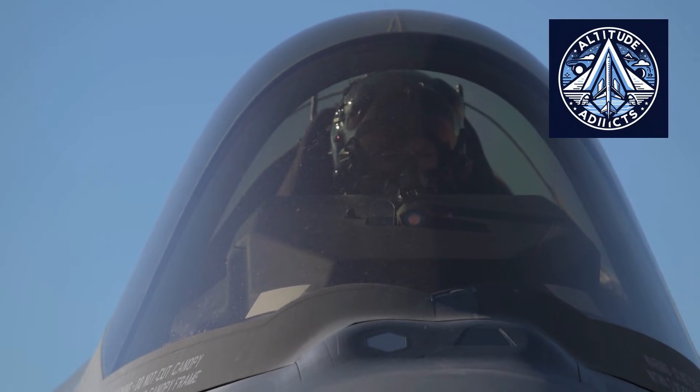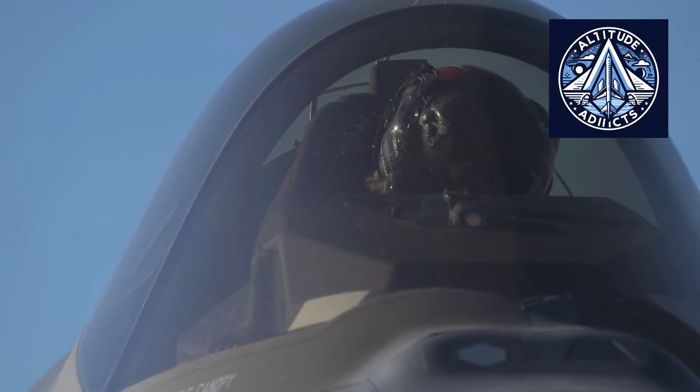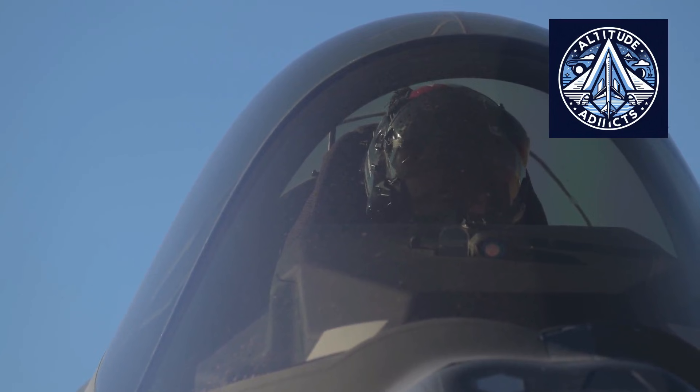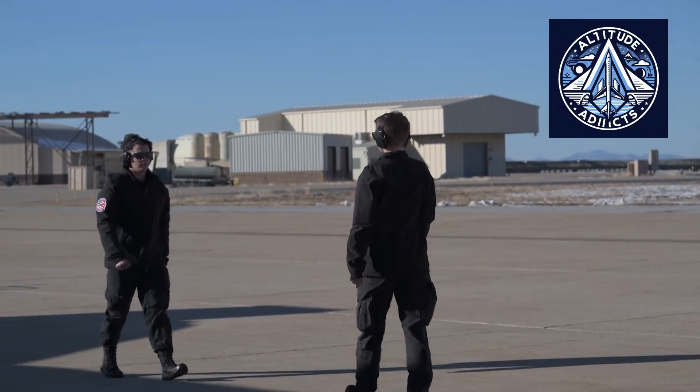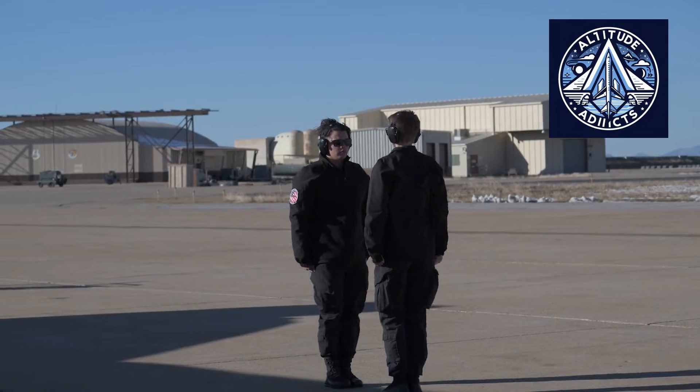Automation assumes a pivotal function in F-35 production. Robotic systems perform precise drilling, fastening, and composite lamination operations. Digital manufacturing tools guarantee precise tolerances and comprehensive traceability throughout the entire production process.